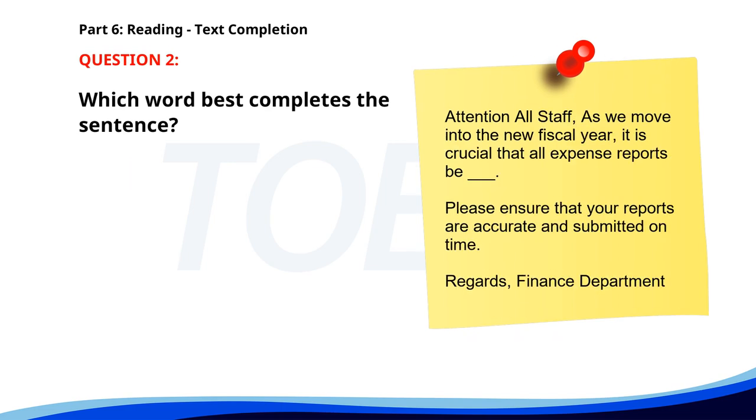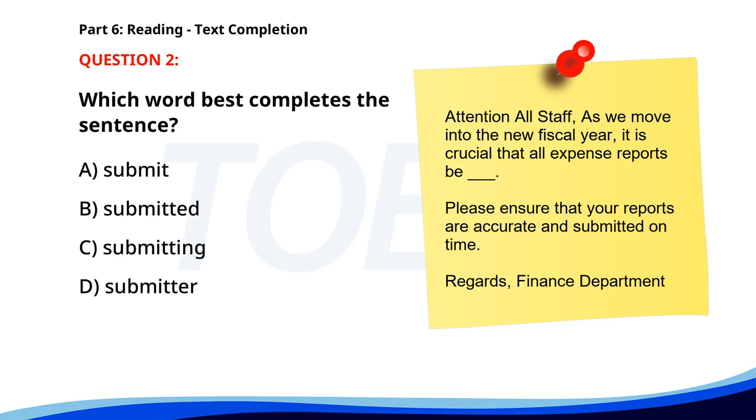Number 2. Attention all staff. As we move into the new fiscal year, it is crucial that all expense reports be __. Please ensure that your reports are accurate and submitted on time. Regards, Finance Department. A. Submit. B. Submitted. C. Submitting. D. Submitter. The correct answer is B. Submitted.